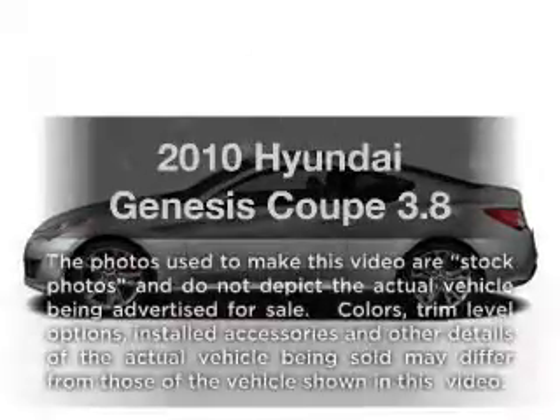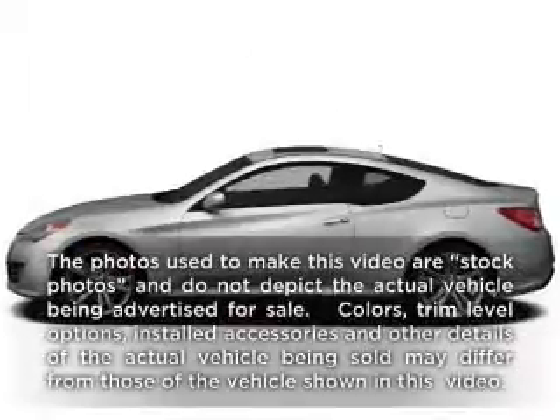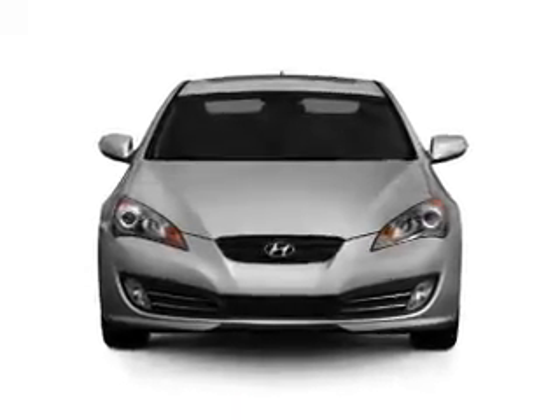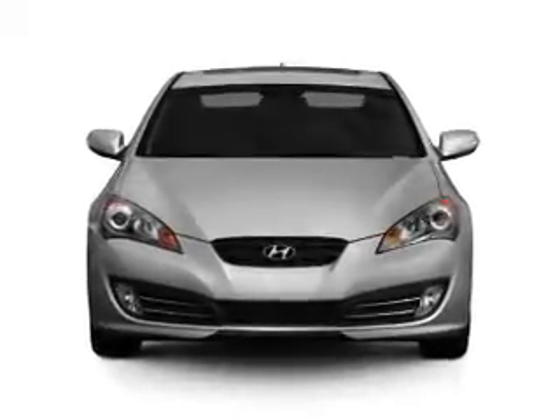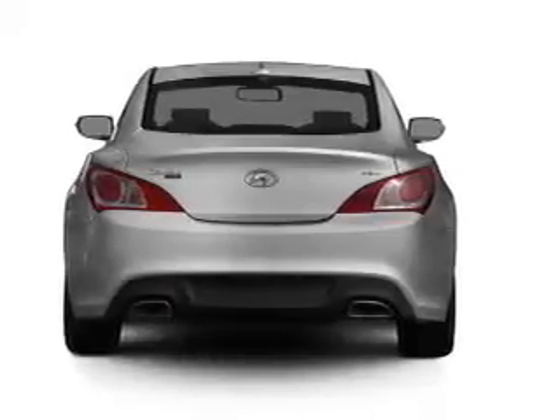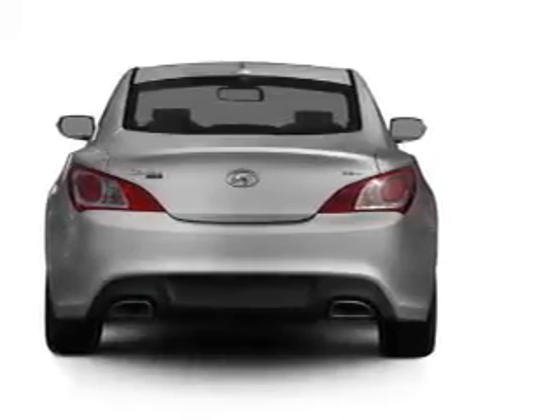Get noticed in this 2010 Hyundai Genesis Coupe. If you're looking for an automobile with great attributes, look no further. With a solid 6-cylinder engine connected to a smooth-shifting 6-speed automatic transmission, the anti-lock braking system will help deliver you safely to your destination.